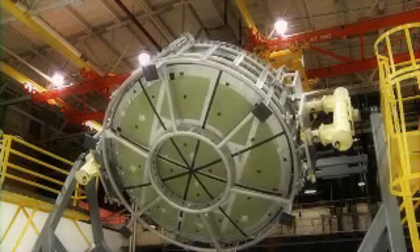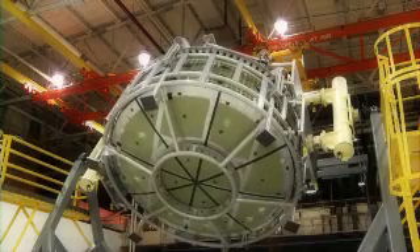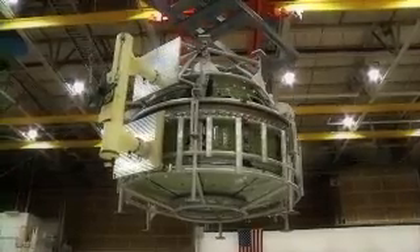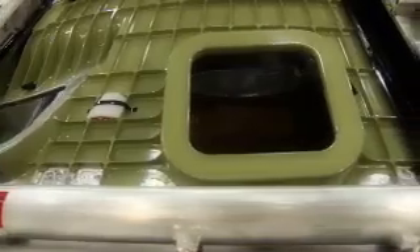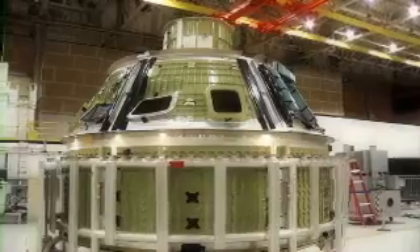This vehicle will be subjected to rigorous thermal testing, vacuum chamber tests, and every possible extreme environment and condition it will encounter during launch, spaceflight, and re-entry. These performance tests will prove out the design and integrity of the spacecraft.